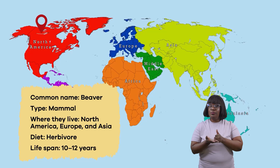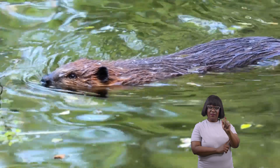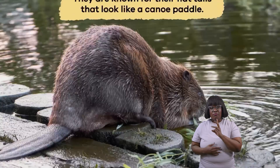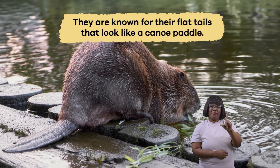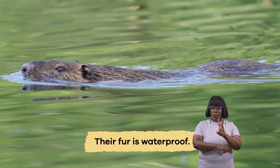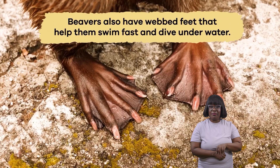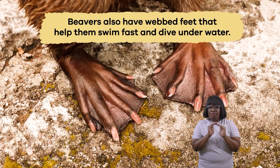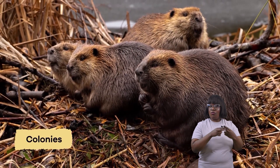Beavers are mammals that live in streams, rivers, and ponds across North America, Europe, and Asia. They have unique features that help them live in water. They are known for their flat tails that look like a canoe paddle. Their fur is waterproof, keeping them warm and dry even in cold water. Beavers also have webbed feet that help them swim fast and dive underwater. They live in groups called colonies.